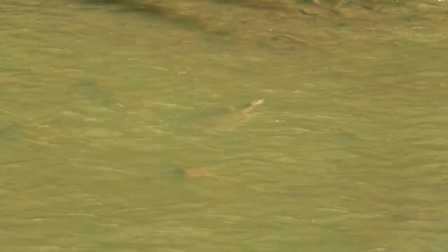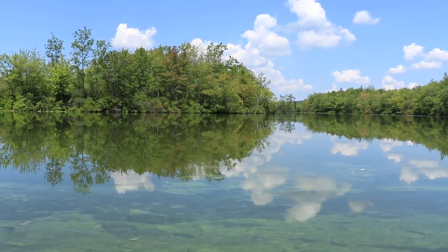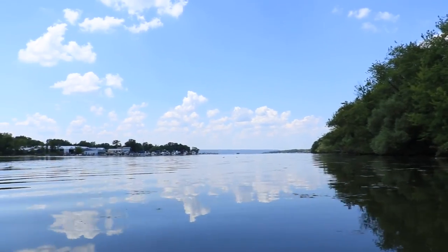Of the many species in the Chadakoin, one really sticks out as bizarre: the spiny softshell turtle. But we'll get to that in a minute. First, let's go upstream, where the Chadakoin begins at the Chautauqua Lake outlet.